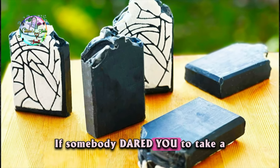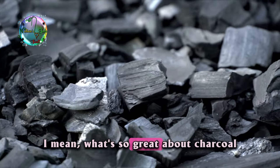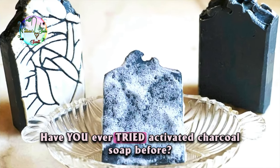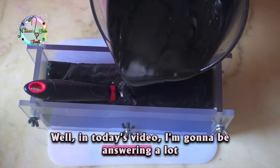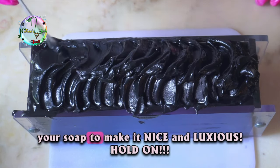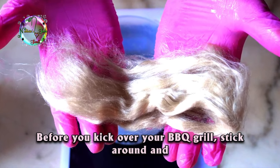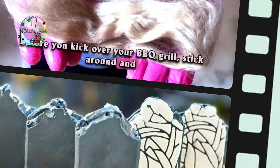If somebody dared you to take a bath in charcoal, would you do it? What's so great about charcoal anyway when it comes to your skin? Have you ever tried activated charcoal soap before? In today's video I'm going to be answering a lot of these questions and showing you things to put in your soap to make it nice and luxurious. Hold on — before you kick over your barbecue grill, stick around and watch to see if you should take on that dare.